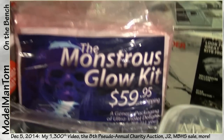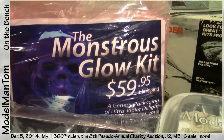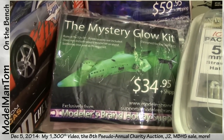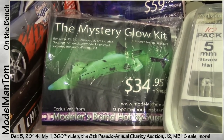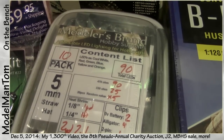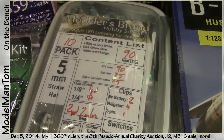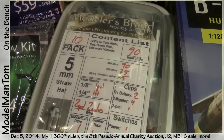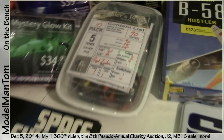Modelers Brand is throwing in some LED gear. If you do glow-in-the-dark kits, the Monstrous Glow Kit is for you - piles and piles of ultraviolet goodness. The Mystery Glow Kit, the Leif Ericsson Mystery Glow Kit, and a 5mm LED pack featuring 90 LEDs, over 100 resistors, four feet of heat shrink, two yards of wire, electrical tape, a tube of solder, battery clips, alligator clips, two pin clips, and a power switch.